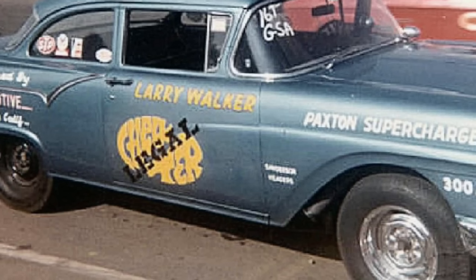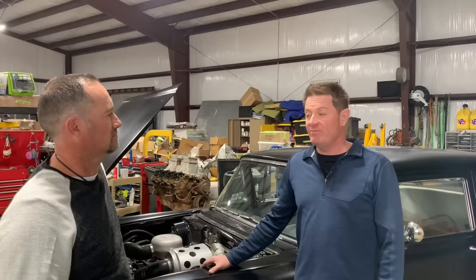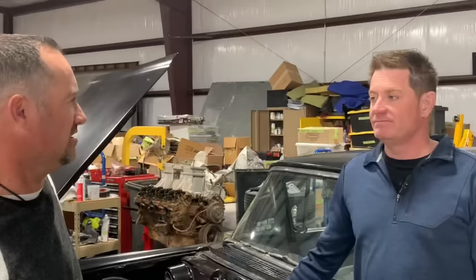Larry Walker was his name, and he had a '57 business sedan. The car was so dominating in NHRA drag racing that they made an NHRA inspector ride with him with their own boost gauge to make sure he wasn't cheating.